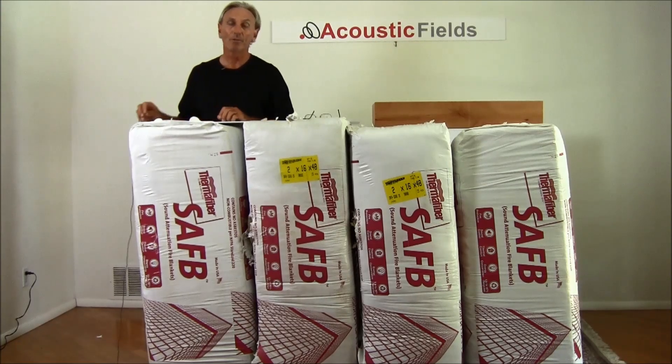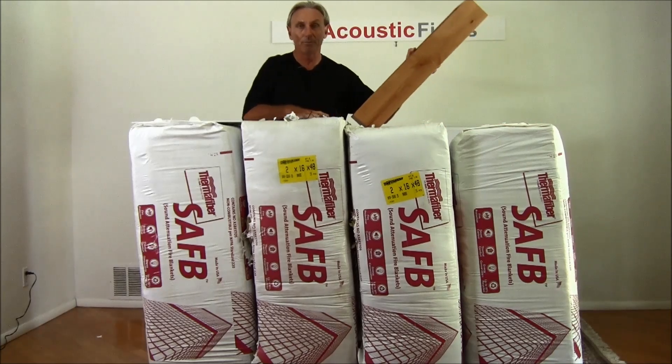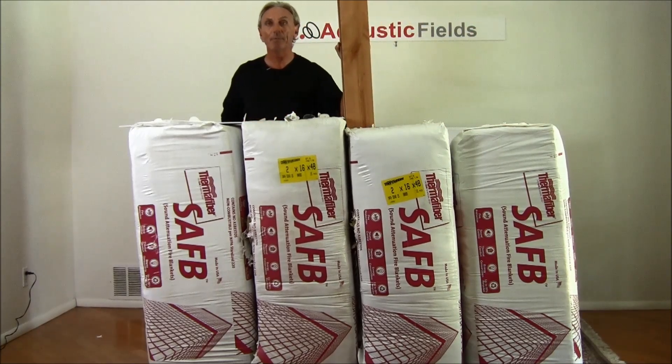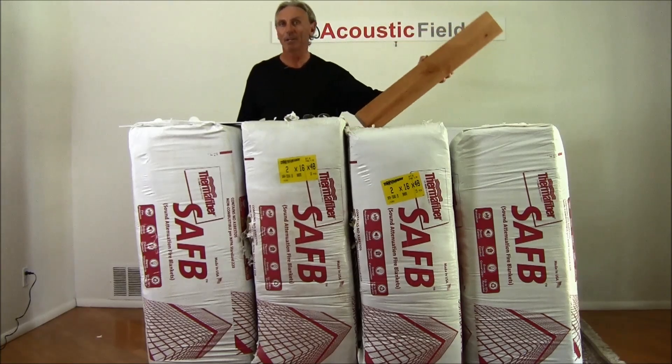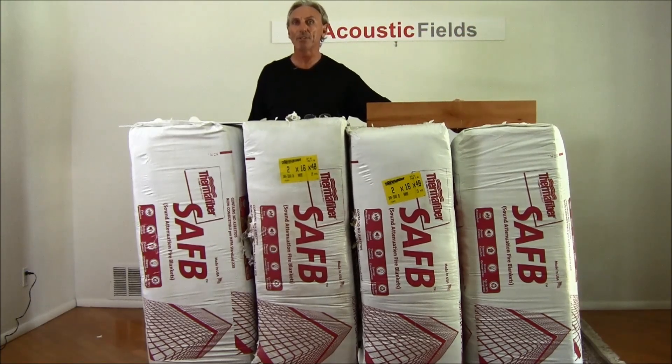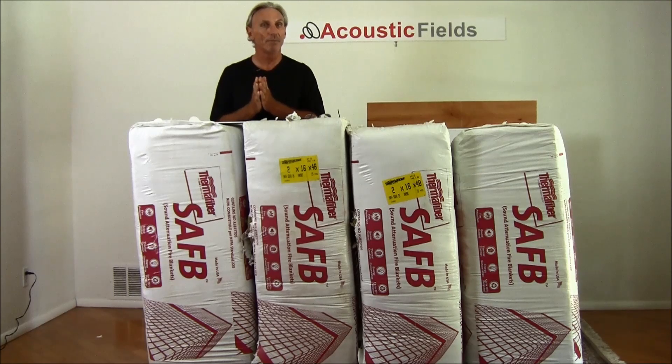So when you see a manufacturer's claim that they're absorbing 100% of a certain frequency and their cabinet is only this thick, you need to be a little bit cautious. You need to say to yourself, well wait a minute — it takes a lot of sound absorbing material to absorb 100% of anything. So look at the test results, make sure it's verifiable. The laws of physics can be bent, but they cannot be broken.